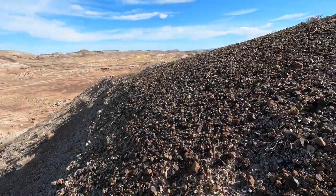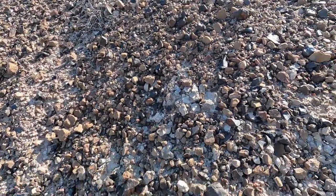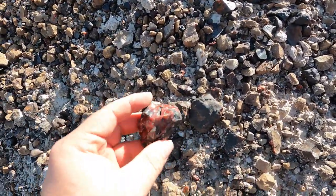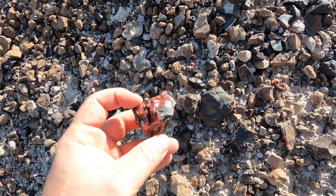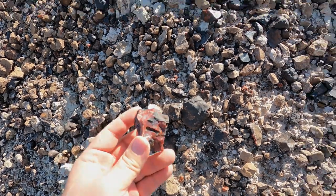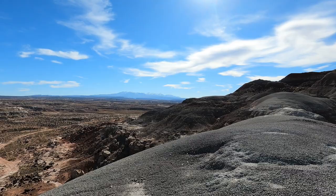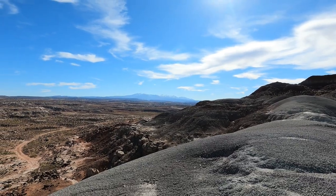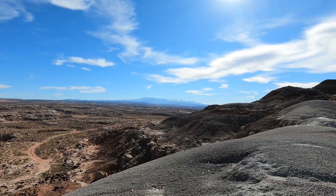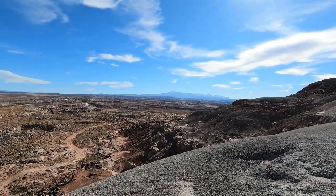I'm up on this hill now and the agates are getting awesome. Beautiful red banding all through it — that's gorgeous, that's a keeper. Just looking off toward what I believe is the Manti-La Sal Mountains, and you can see down into Arches National Park a little bit. Beautiful view.